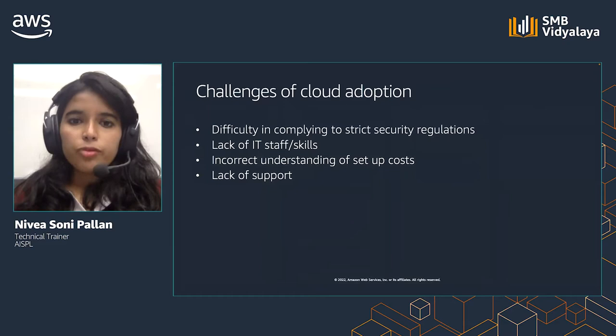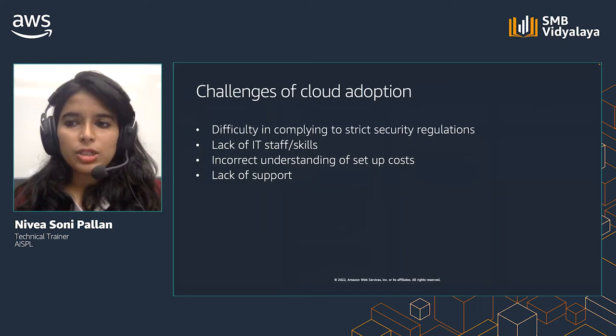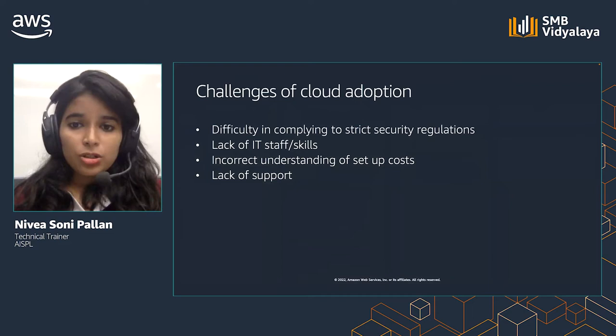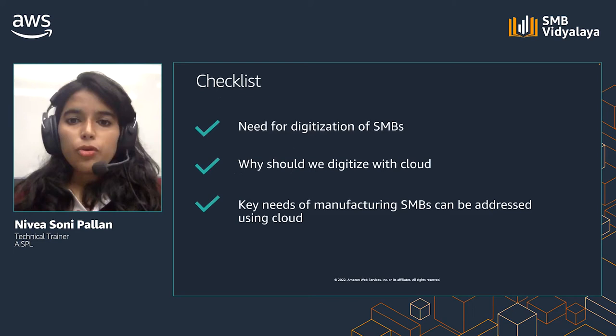What could be the possible challenges of cloud adoption when it comes to manufacturing SMBs? Organizations might fear that their current regulations might be difficult to implement on cloud. In addition, your IT team might not be up to date with existing cloud technologies, making it difficult to implement. Organizations also might fear unnecessary costs and may have a misconception about pricing and cost estimates on cloud. Also, fear of lack of support for cloud migrations and ongoing projects can also be a challenge. We have seen how SMBs and manufacturing SMBs in particular benefit from digitization, and also a few challenges of cloud adoption.